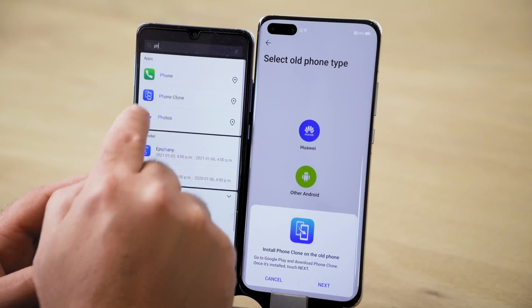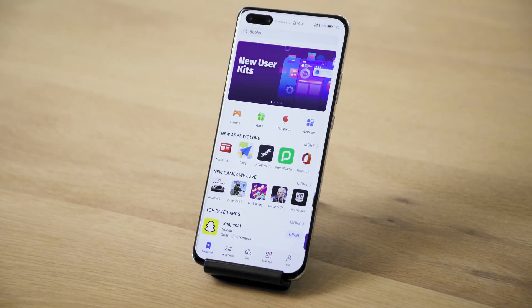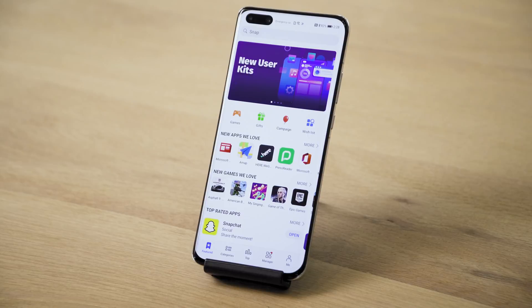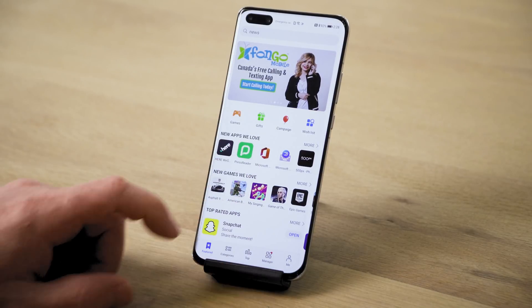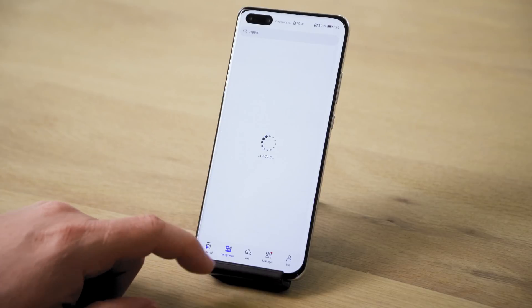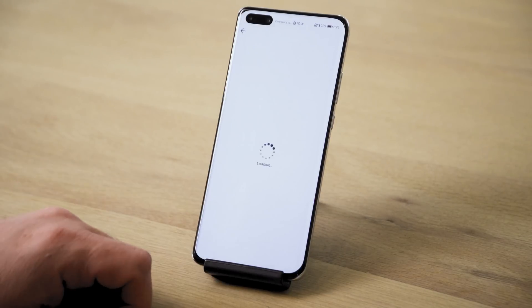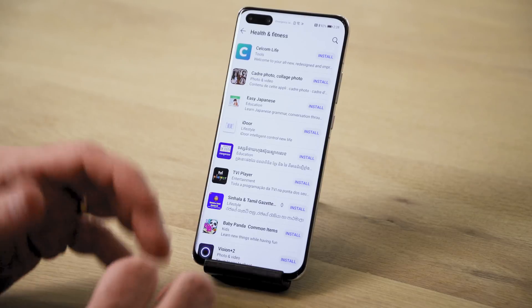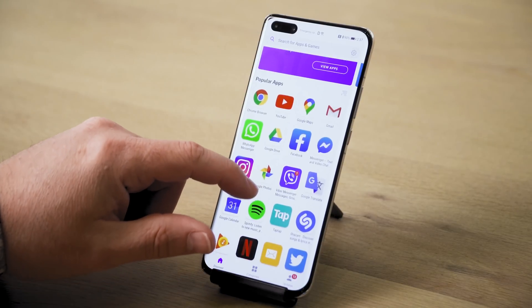They make it easy to move from your existing iOS or Android device. Their Phone Clone app is one of the better ones out there. The Huawei App Gallery has thousands of different apps — it's got Microsoft Office 365, and different categories including games, business, health and fitness. You name it, there's an app for that. But not everything is here, including apps from Google's Play Store.